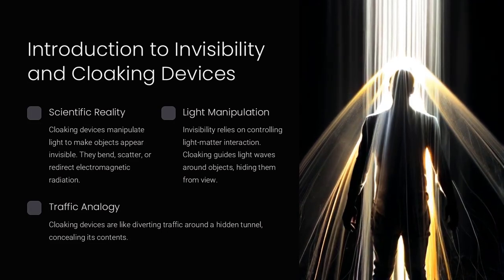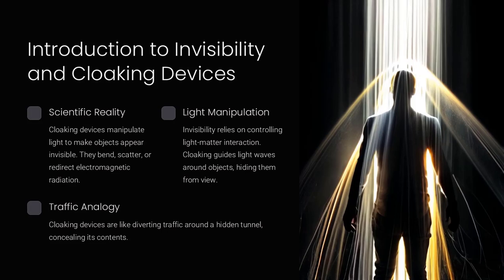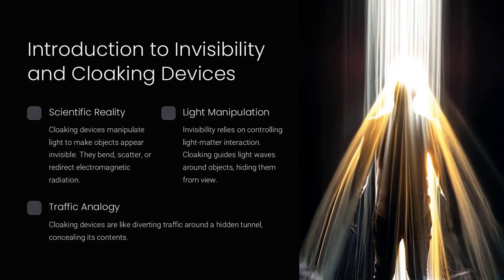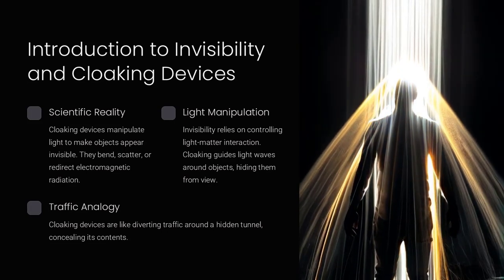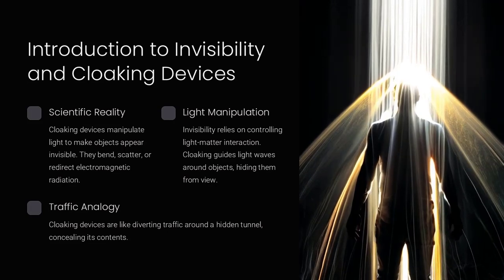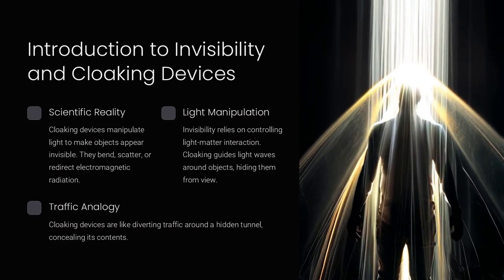Invisibility relies on controlling the interaction between light and matter. If light can bypass an object without reflection or scattering, the object becomes invisible to the human eye.